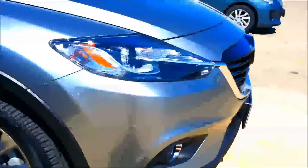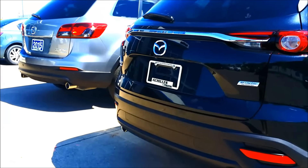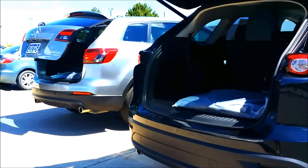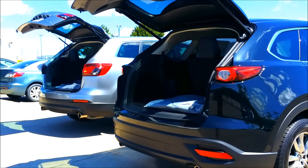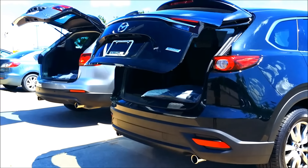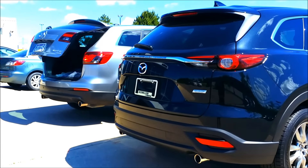The power tailgate was available on the CX-9 — that silver one over there is a GT model, so it's not an equivalent model but it's as close as I have. You can see the speed of each tailgate is much improved; the new one goes up and down much quicker. It is also height adjustable — you can actually set how tall or how short it goes, which is really cool.